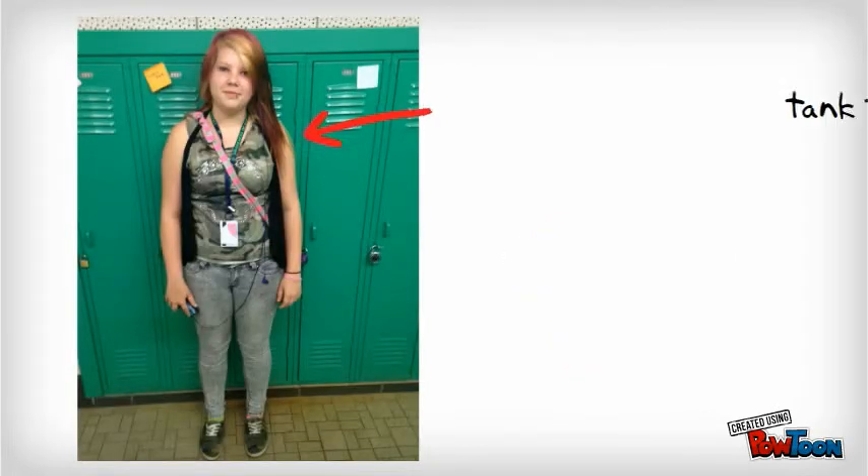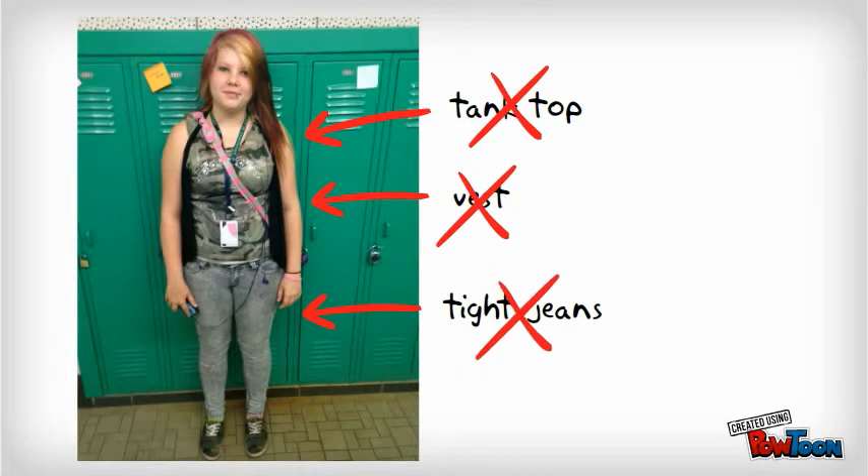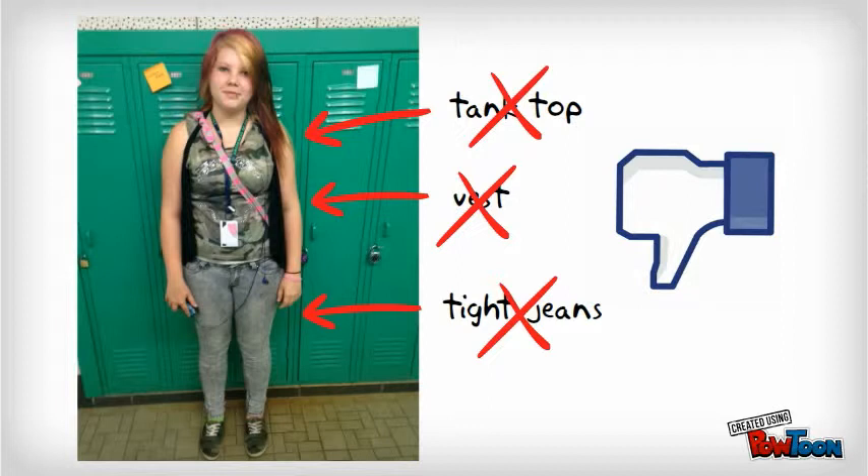This young lady right here — tank top, tight jeans. Give her the X. No. This is not the look we want in our building.